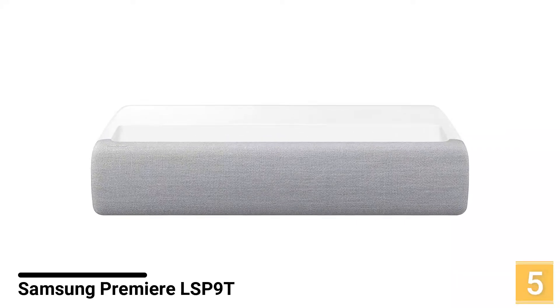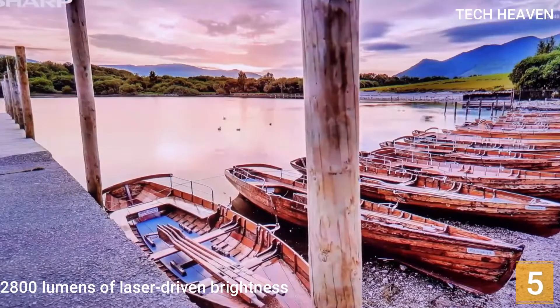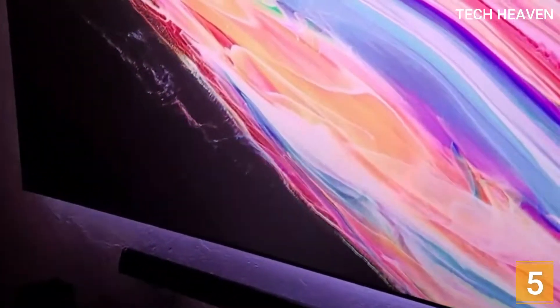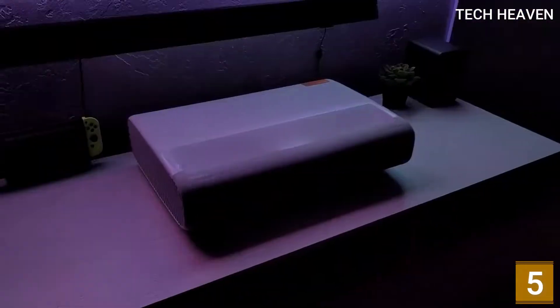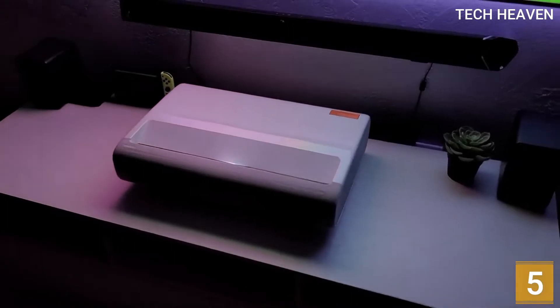Number 5: Samsung Premier LSP9T. The Premier LSP9T's ultra short throw design, 2800 lumens of laser-driven brightness, support for the latest 4K and HDR picture quality standards, powerful built-in audio system, and built-in tuner and smart system make it a true rival for a king-size TV, especially as it produces mostly outstanding pictures. Brightness and color volume are both exceptional for a projector, getting maximum value from an innovative new laser light source design.